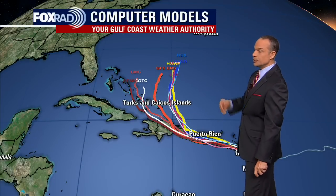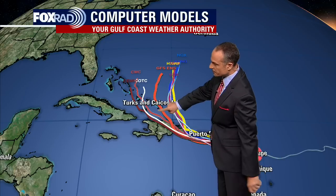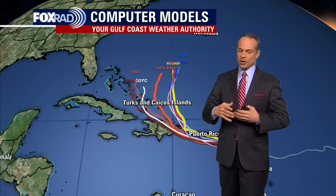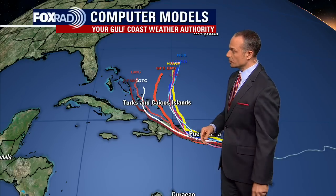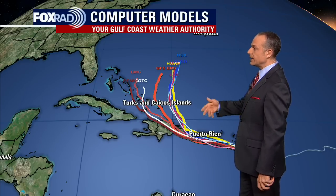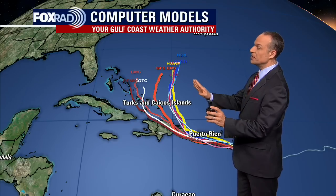I wanted to show you the computer models — the so-called spaghetti plot — and this fatter line here in the middle, which we call the GFS ensemble. That's the average of all of the different runs of our American GFS computer model, and taking the average generally gives you a really good idea of where these things are going. We also have lots of other models plotted on here, including the Canadian model and the HWRF, which is the Hurricane Weather Research Forecast model. Bottom line: it's not pointed at us, but anywhere from the Caribbean up to the Bahamas and over to Bermuda, they'll be watching this thing.